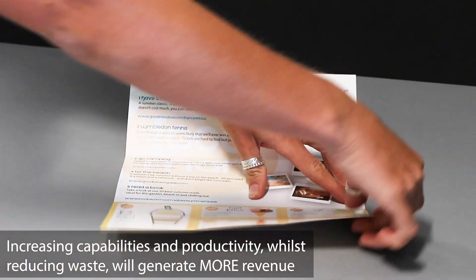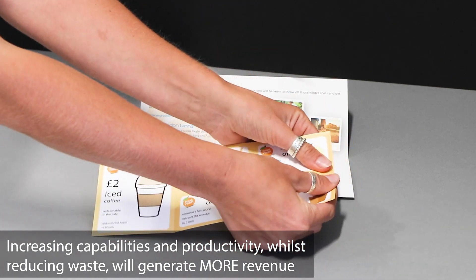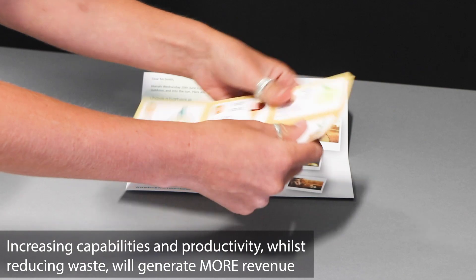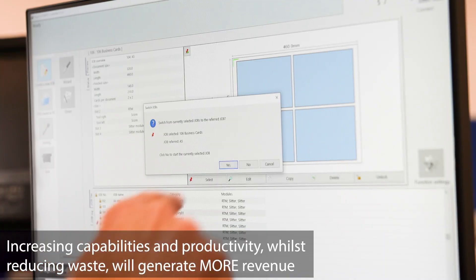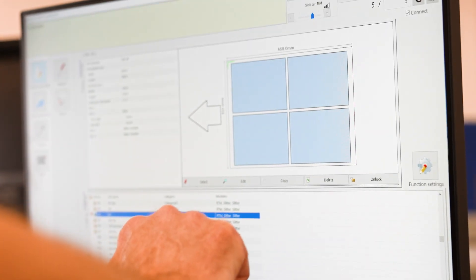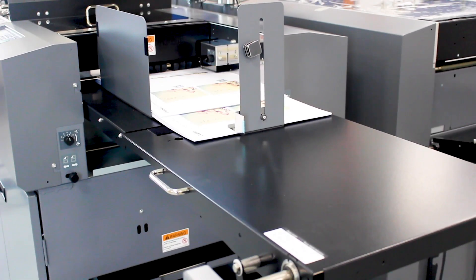The operator intervention is greatly reduced; the operator requirement for getting the system set up is massively reduced because of the simplicity of the software. We can even send a file from your pre-press through to your printer and at the same time send the information directly through to the DC.